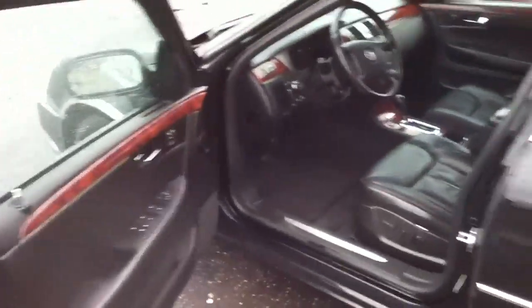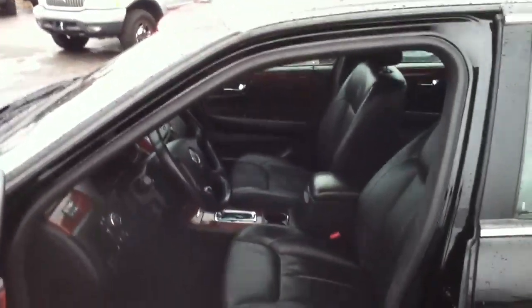Hello, this is Anthony from Bestway Auto Mall, 516-755-2277, looking at interior shots of a 2007 Cadillac DTS with 81,000 miles on it. This is leather on the other side — you can see nice and clear — four-way heated seats.